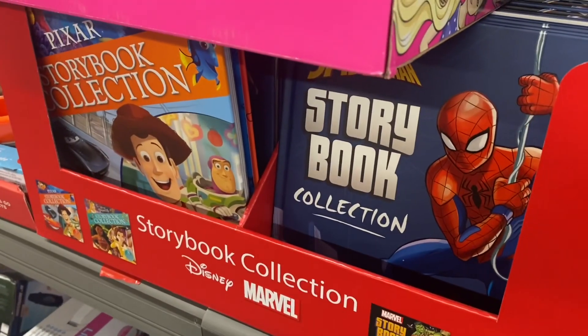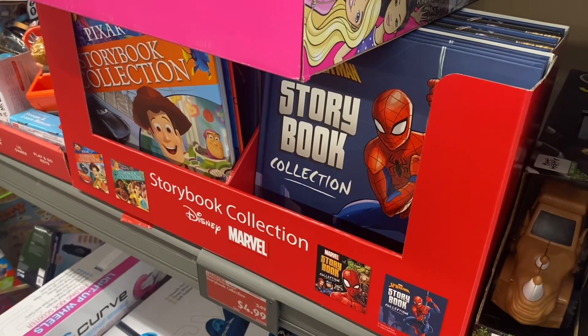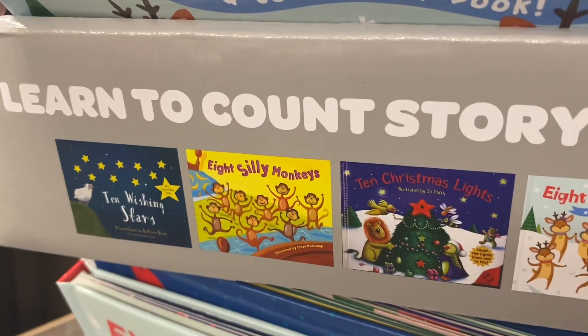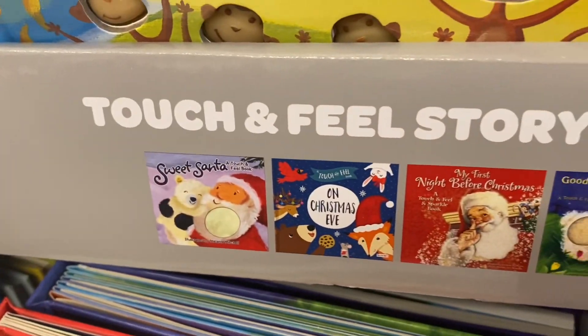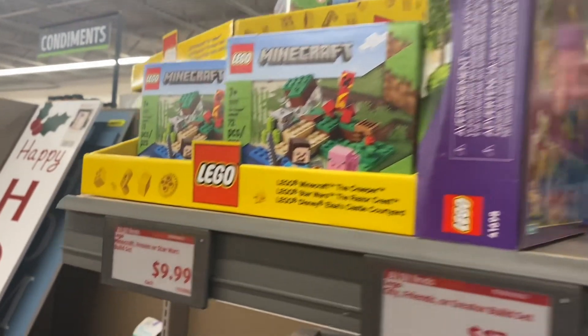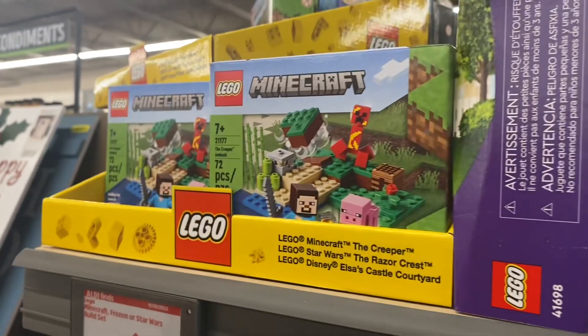They also have books here — Toy Story, Marvel — on clearance for $4.99. And over here they have more books: Eight Silly Monkeys, learn-to-count storybooks, Ten Christmas Lights, Ten Wishing Stars, Sweet Santa, Good Morning Good Night — those are $6.99. They still have the Legos for $9.99: Frozen, Star Wars, Minecraft, and bigger ones too.